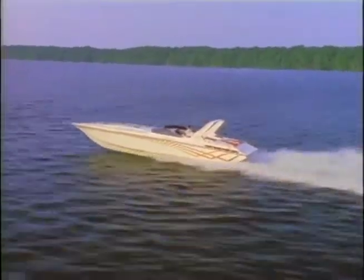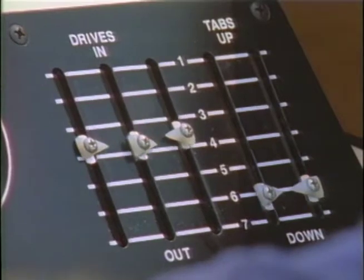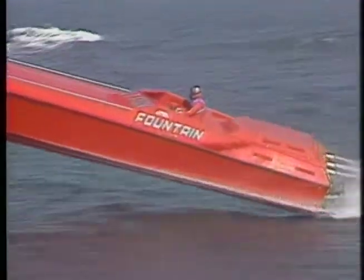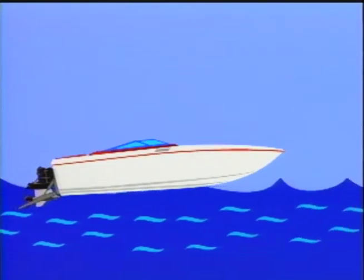Once you've popped up on top of the water and gotten on a plane, you want to start trimming your drives out and having your tabs come up the faster you go — until you run into rough water, in which case you may want to bring your tabs back down just a little and your drives in just a little to knife through the top side of the waves, rather than deep down through them.